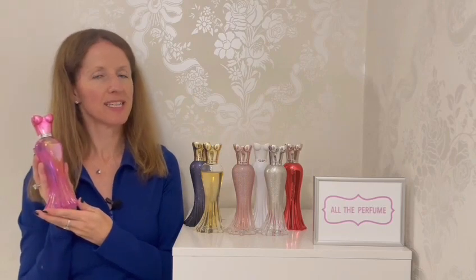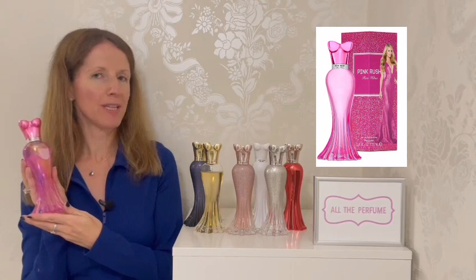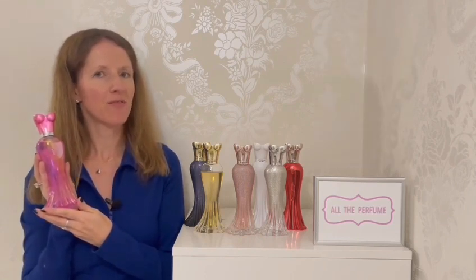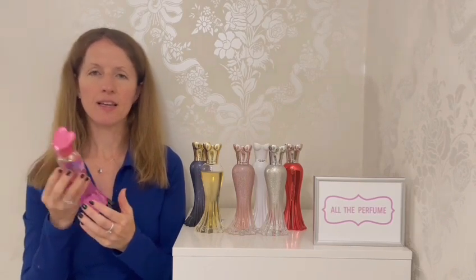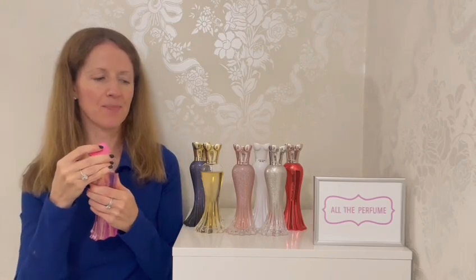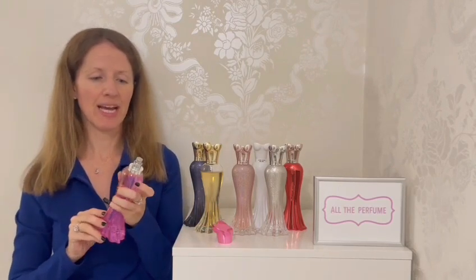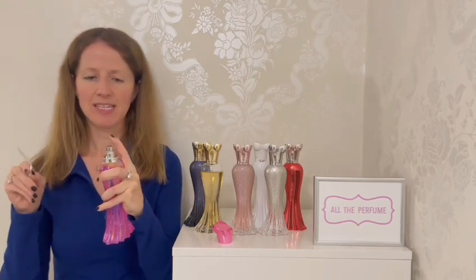Also launched in 2019, this is Pink Rush. In the top we have bergamot and quince; in the middle, osmanthus and Turkish rose; and in the base, vanilla, musk, amber and tonka. Like Lux Rush, this was also hard to get — I saw it in the US before I could find it in the UK, and I was glad when I did because I was collecting the bottles. Let's give it a spray.